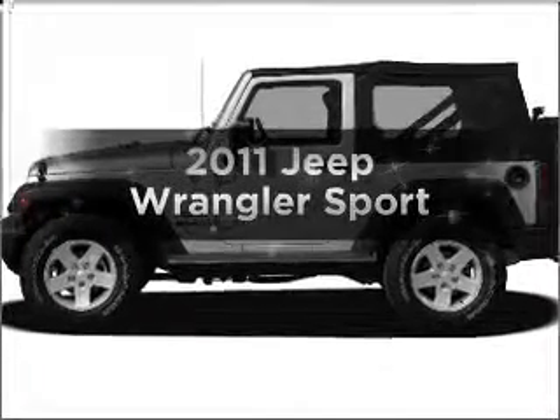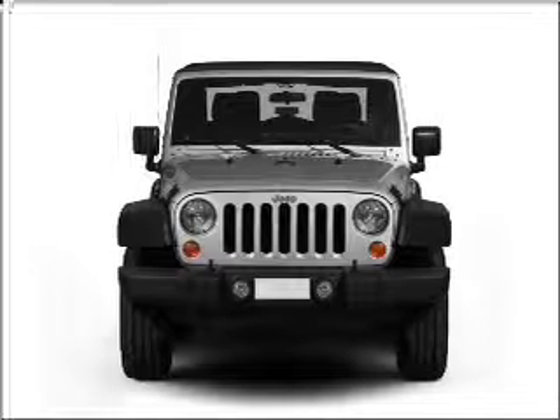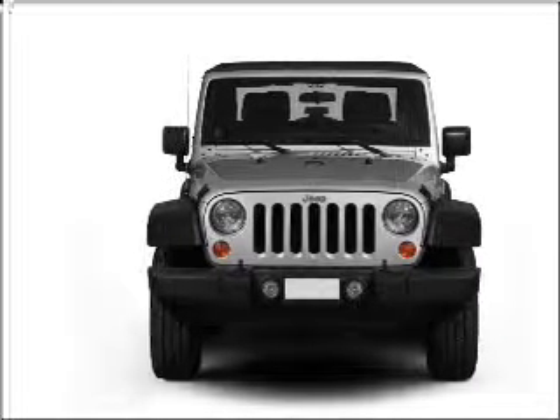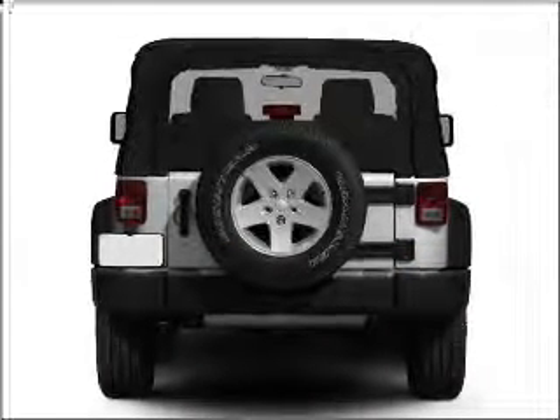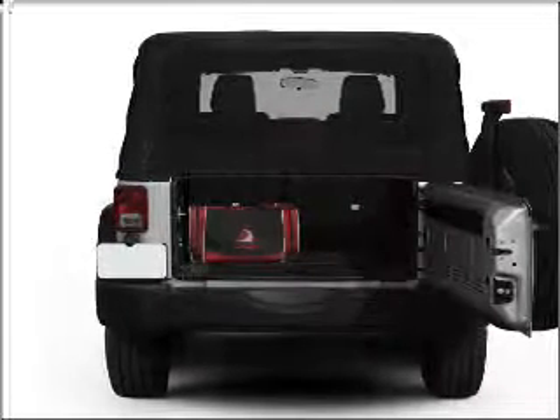Imagine yourself in this 2011 Jeep Wrangler. If you're looking for a first-rate auto, this one could be yours today. With a reliable six-cylinder engine connected to a smooth shifting automatic transmission, you will appreciate the safety feature of anti-lock brakes.